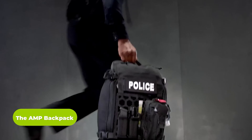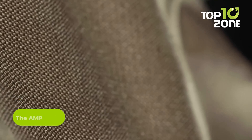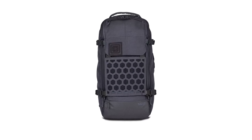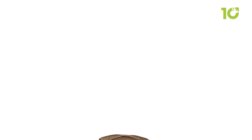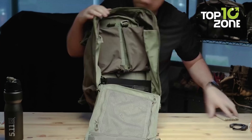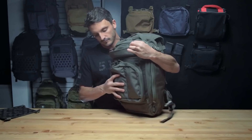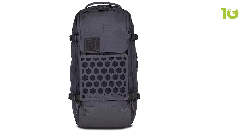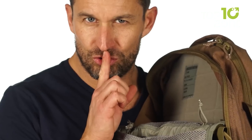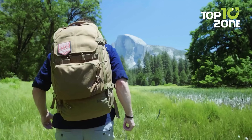The 5.11 Amp Backpack is built tough with water-resistant nylon and features a patented hex grid load-bearing platform for versatile gear attachment. It has a unique centerline design for comfortable wear and easy access to your gear. The full clamshell opening main compartment with quad-zip zippers allows for quick and easy access, while the internal loop platform panel and mesh organization pockets keep everything in place. A secondary compartment includes a fleece-lined eyewear and media pocket, plus a CCW Pocket for concealed carry.